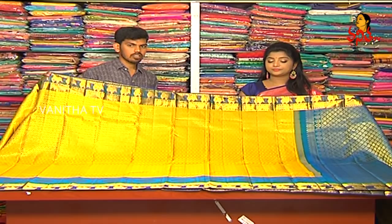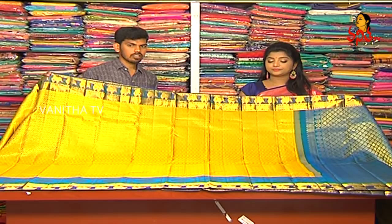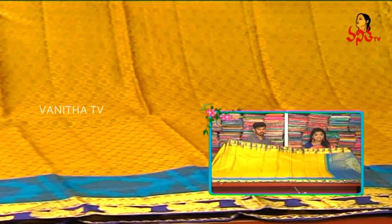The saree price is only 8,960 rupees. That is the complete wholesale price at VJ Brothers.